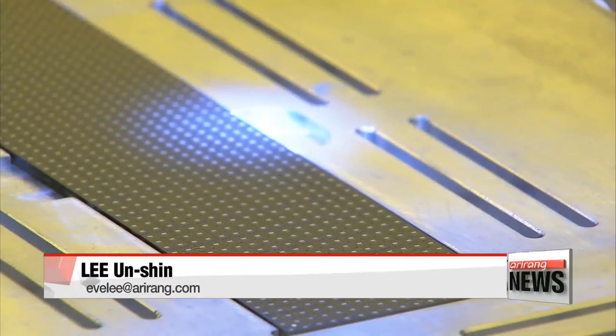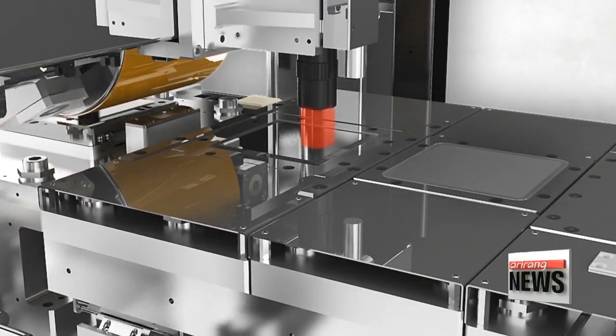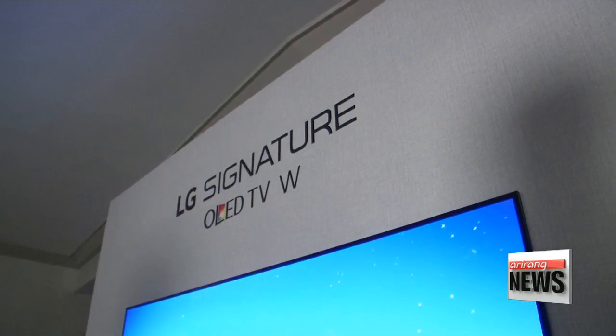Research firm Markets and Markets expects the micro-LED market to jump from 250 million U.S. dollars this year to some 20 billion U.S. dollars by 2025, most of which will be accounted for by the display sector.